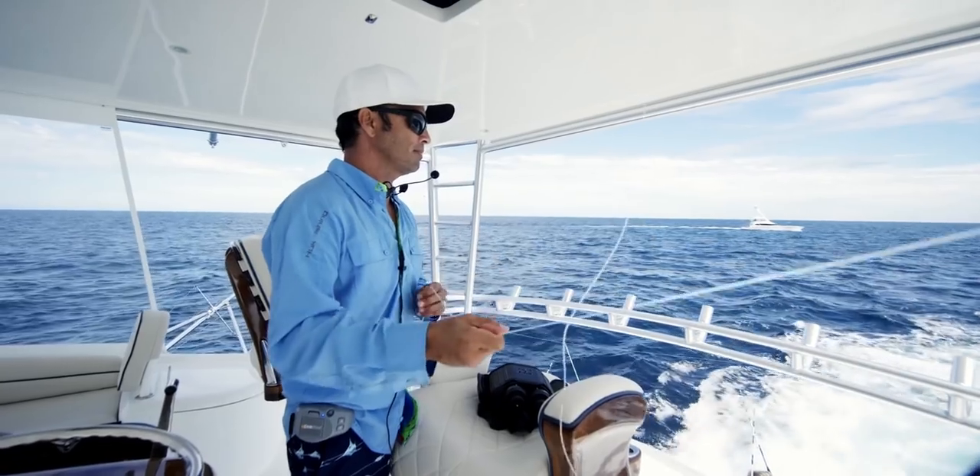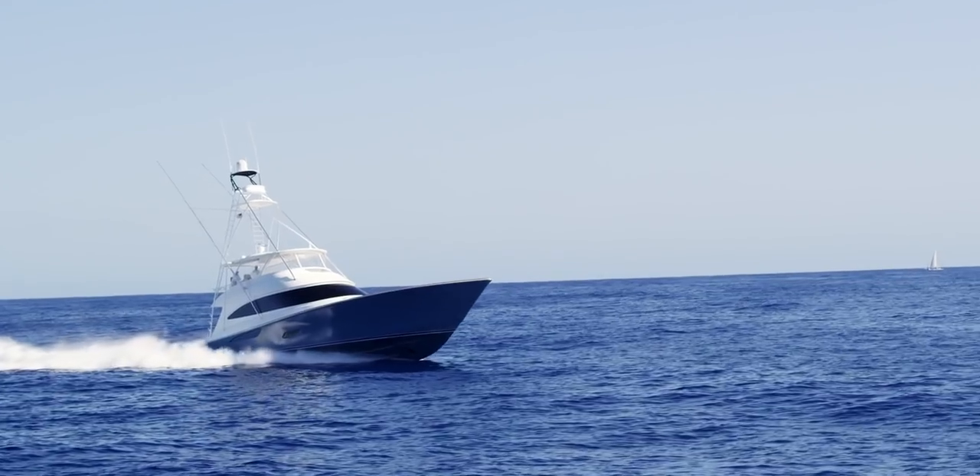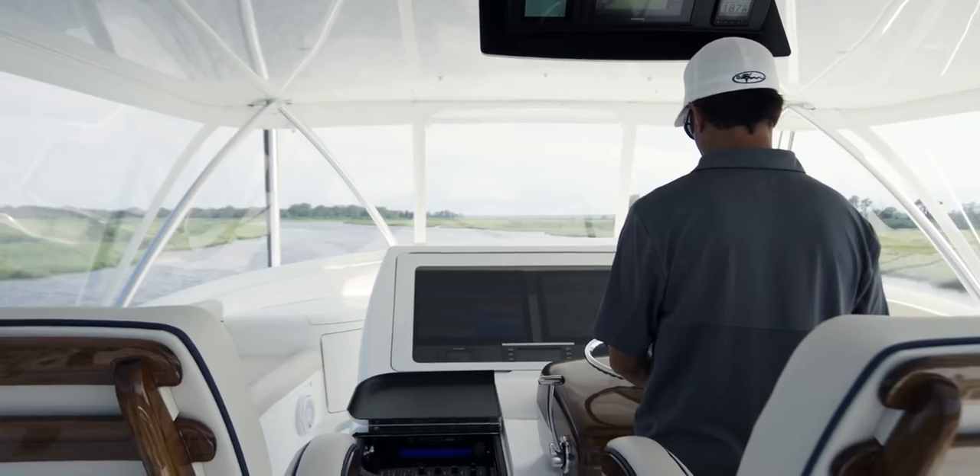My name is Ryan Higgins. I'm from Jupiter, Florida. My role with Viking is Southeast sales manager as well as demonstrator program manager.